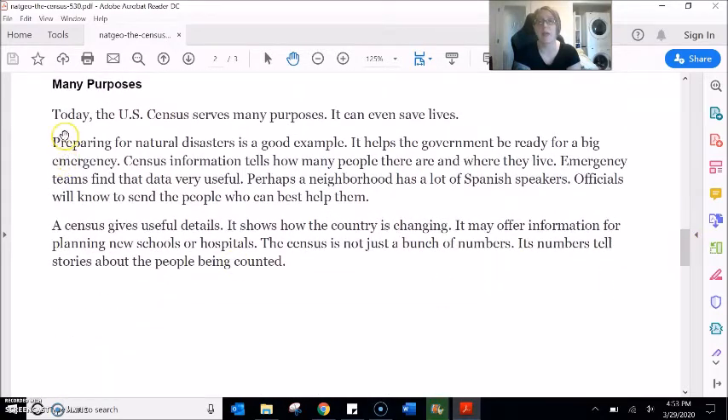Many Purposes. Today the US census serves many purposes — it can even save lives. Preparing for natural disasters is a good example; it helps the government be ready for a big emergency. Census information tells how many people there are and where they live, and emergency teams find that data very useful. Perhaps a neighbourhood has a lot of Spanish speakers — officials will know to send the people who can best help them. A census gives useful details, shows how the country is changing, and may offer information for planning new schools or hospitals. The census is not just a bunch of numbers; its numbers tell stories about the people being counted.